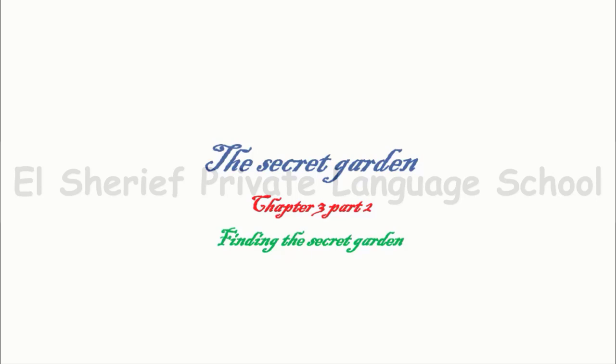In the last part, finding the secret garden, Mary found the key to the secret garden. The Robin helped her to find it. When she was playing in the garden, as she hopped and the Robin hopped beside her, she found something in the ground — it was the key — and she decided that this is the key for the secret garden. And it was buried for a long time, for 10 years.